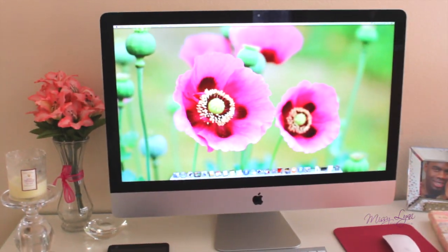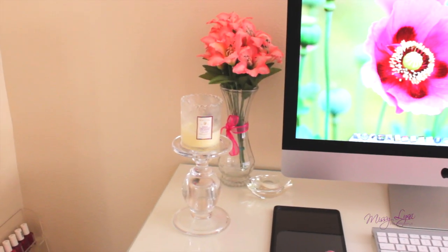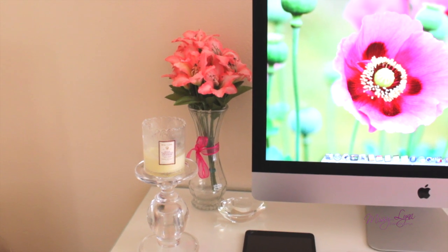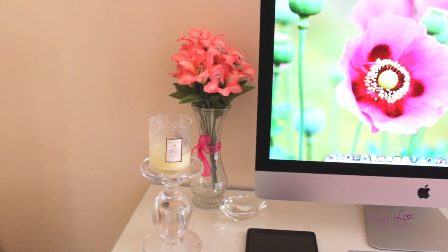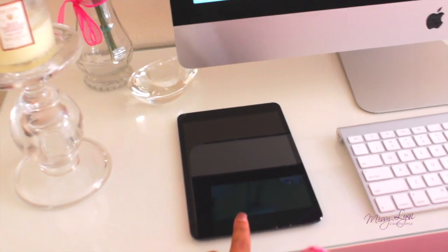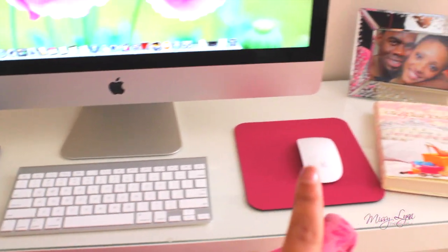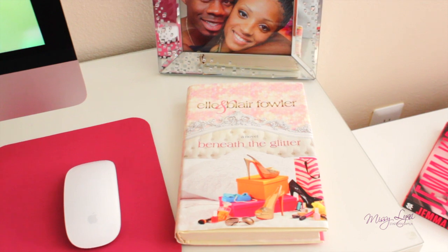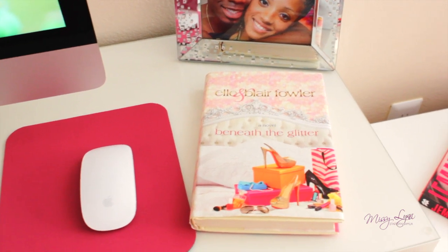I have my computer. This is a 27-inch iMac. Next to it I have a candle and a candle holder that I got from Target on sale for like $8. I have a vase in the back with some artificial pink flowers because my room is like pink and orange. I have a candle, some flowers, a paperweight, and my iPad right next to it. And then this is the keyboard that came with the computer and the mouse, and I bought a mouse pad from Target. Over here I have the Ellen Blair Fowler book that I got from some type of beauty event — I don't remember which one — but it matched my desk theme, so I like that.